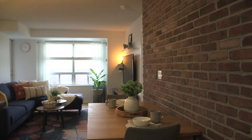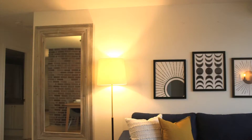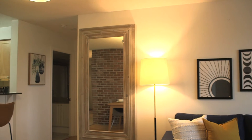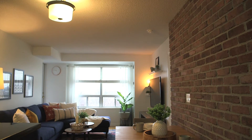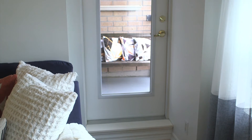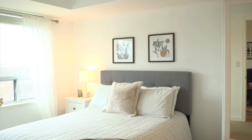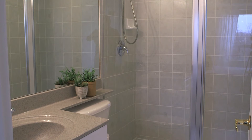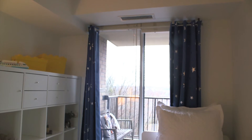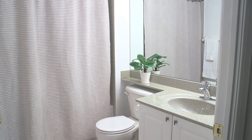611 is a two-bed plus den, two-bath suite facing the ravine. It's over 900 square feet with an updated open-concept kitchen, sun-filled dining and living area with a walkout to the balcony with gorgeous views of the ravine and Moccasin Trail. Large primary bedroom with a walk-in closet and three-piece ensuite. Second bedroom with a walkout to the balcony, and across the hall is the four-piece bath.